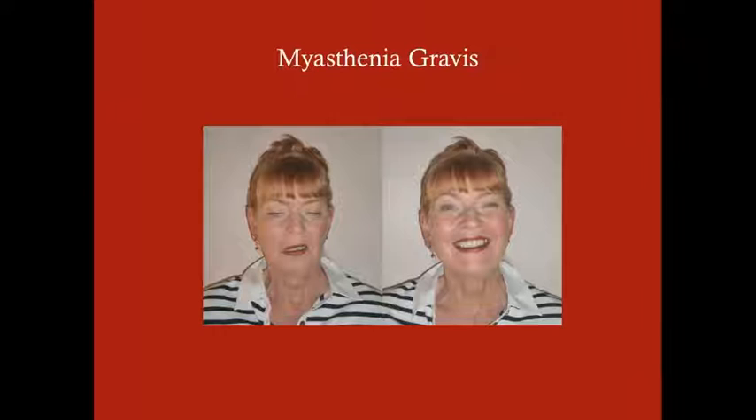Edrophonium (Tensilon) is a short-acting acetylcholinesterase inhibitor that was used as a diagnostic test — it allows transient improvement of MG symptoms. Here you can see a patient with MG before and after Tensilon administration — she returns to normal briefly — but this is only temporary and long-term treatment is necessary.